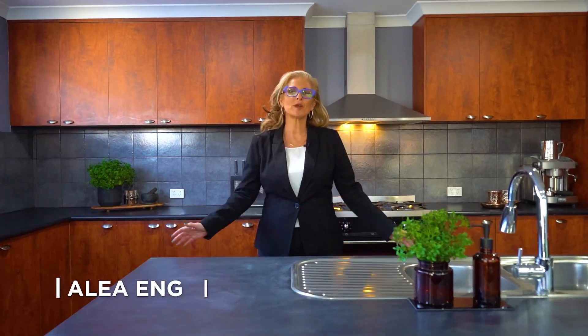Hi, this is Aaliyah Ng from Redmond Realty and I'd like to welcome you to 43 Apsley Bend in Tapping. This magnificent four-bedroom, two-bathroom home features a sunken theatre room, heated pool and this magnificent kitchen. I can't wait to show you through.